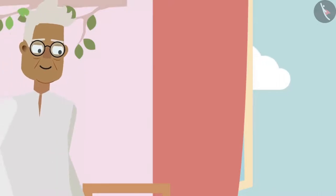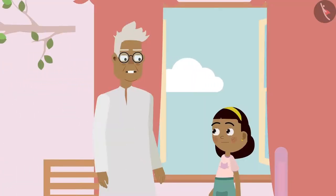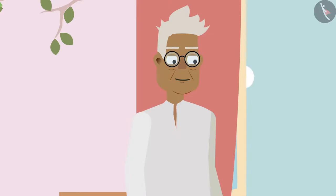Then suddenly, Ziya's grandpa comes into her room. Grandpa asks: Ziya, what are you looking at? Ziya replies: I am looking at the birds outside, grandpa. Grandpa says: Oh really? Let me also take a look.